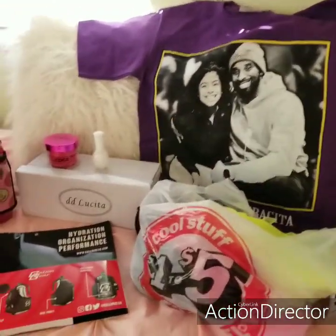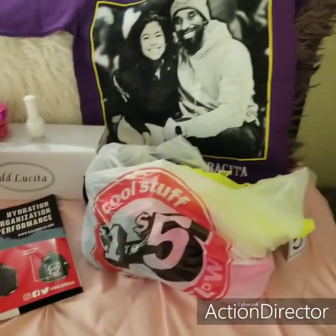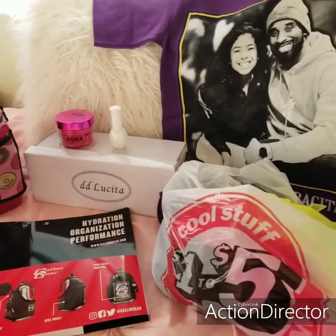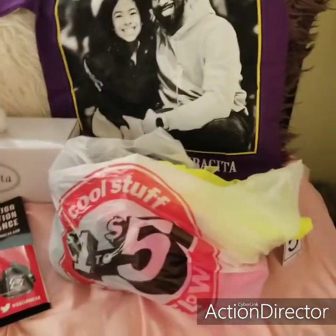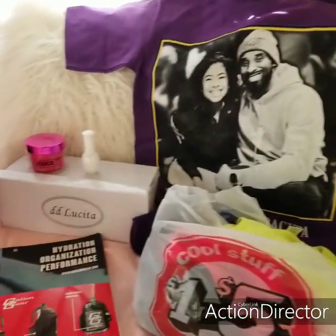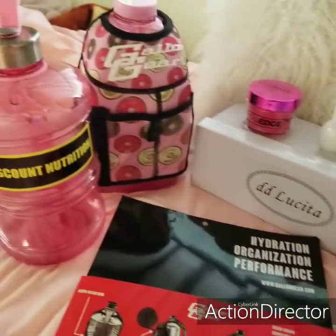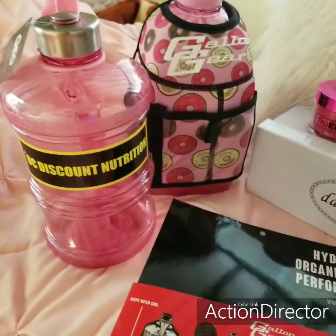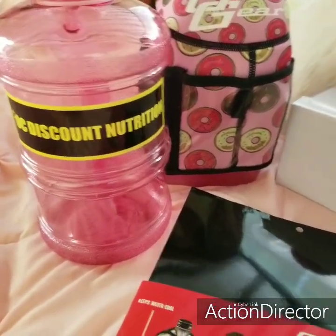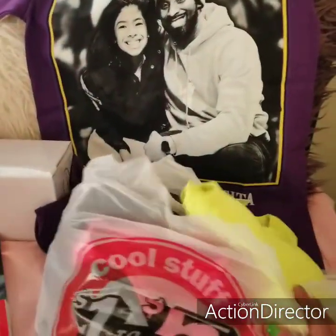Hi beautiful dolls, welcome back to my channel. Today I wanted to show you a small little haul I did. I went to Slauson Swap Meet and bought a couple of things, and I went to Five Below and bought some workout clothes for $5. These are just little items I have, plus some bottles for my workout that I want to use at OC Discount Nutrition in Fullerton. Let's get started beautiful dolls — if you're new to my channel, welcome.